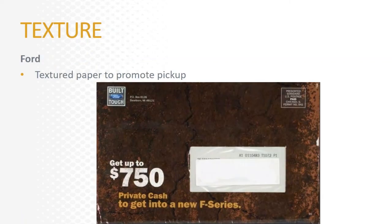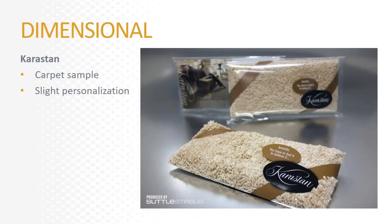Here's another terrific example of texture. This was mailed by Ford promoting their F-series pickups. The paper has this gritty, gravelly, dirt-like feel to it, which creates an association in the customer's mind between the paper and the toughness of the truck. It's something you really want to consider — how the paper you use or the ink you put on that paper can create that association in the mind of your customer.